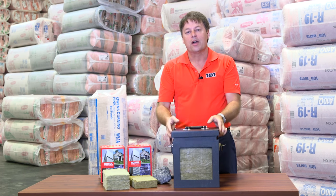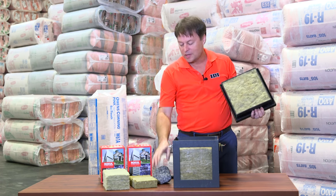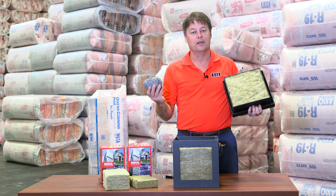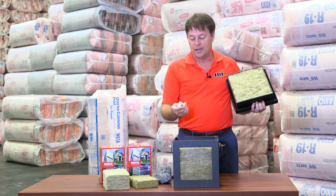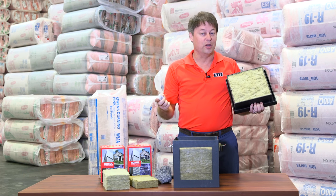I want to show you a product. If you're not installing mineral wool currently, this is made from lava rock. Doesn't burn, they're going to love it, but what they're going to love most about it is actually the sound attenuation capability.